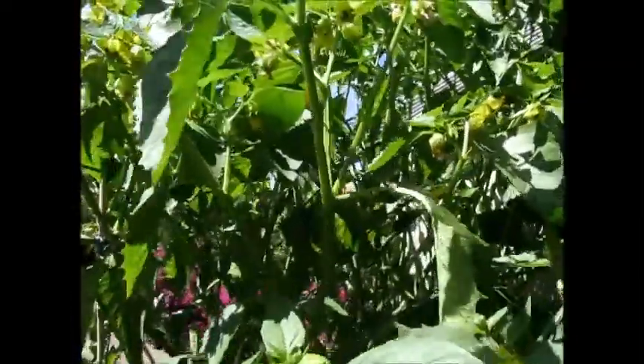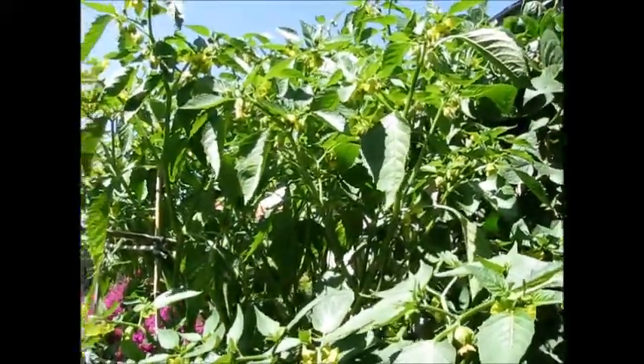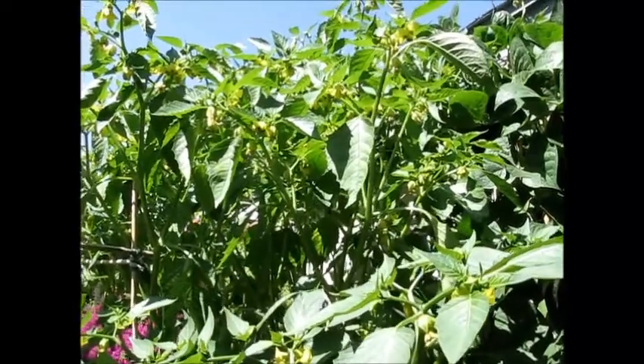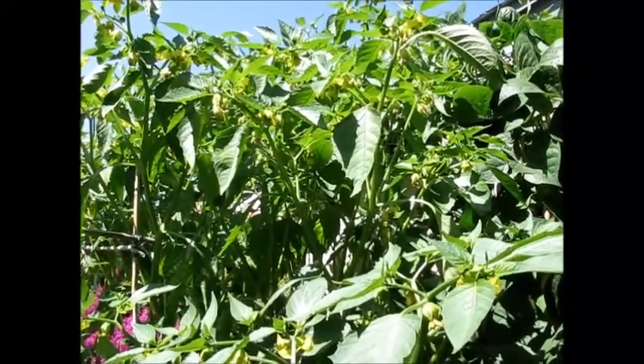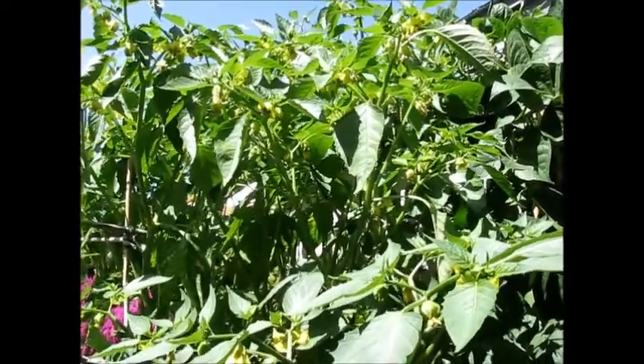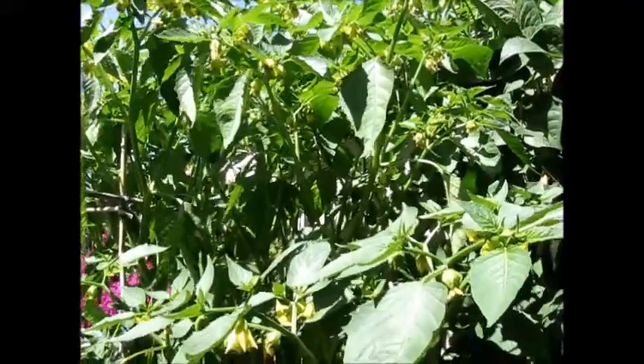Hi everyone, this is Wythe from the Lopez garden and I wanted to share with you our tomatillo plant. Today is May the 31st, and for those who are watching all our videos, I'm doing most of the videos today because I'm taking advantage of the sun and I'm right here watering. I haven't updated in a while, so I'm going to be posting this.